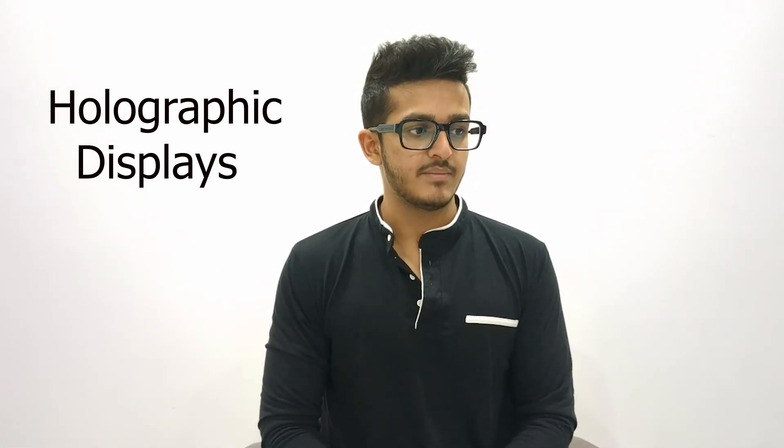Welcome to Tech GlimpseX. Today we are going to talk about holographic displays — the future of holograms in gaming, entertainment and education. In a world that's constantly pushing the boundaries of innovation, one technology is standing at the precipice of revolutionizing how we perceive digital content: holographic displays. From gaming to entertainment and education, the future of holograms is no longer confined to science fiction.